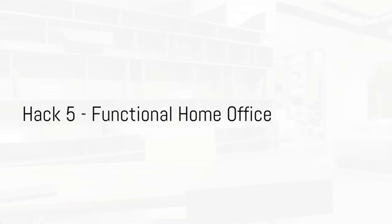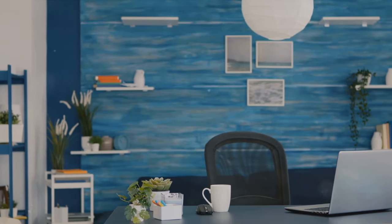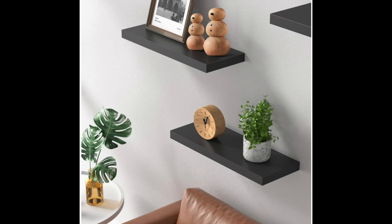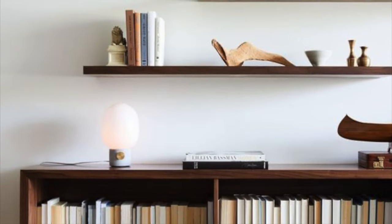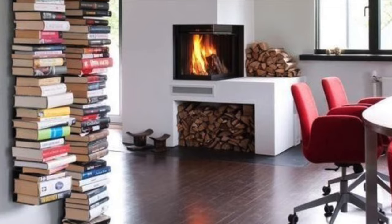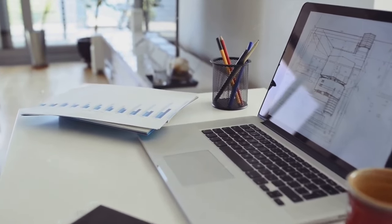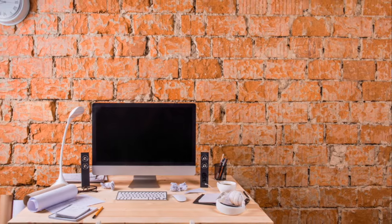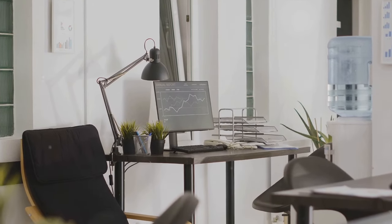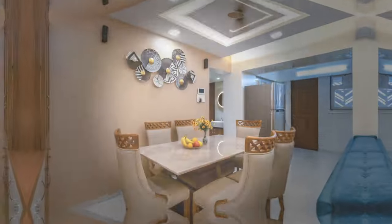For our fifth hack, we're creating a functional home office. The key to making the most out of a small workspace is to go vertical. Wall-mounted shelves and organizers can keep your workspace clutter-free and organized, adding a dash of style too. Picture a sleek floating shelf for books and documents, a chic bulletin board for reminders, and a minimalist wall organizer for pens and tools — maximizing wall space while keeping your desk clear for your laptop and immediate work necessities. A well-organized workspace is key to productivity.